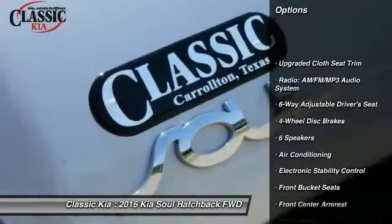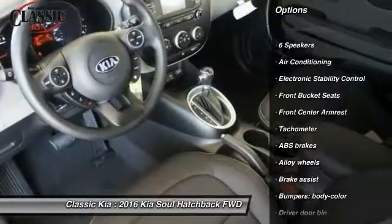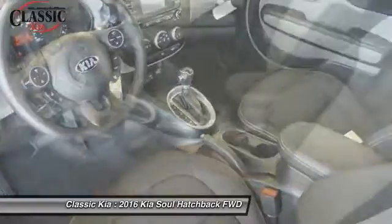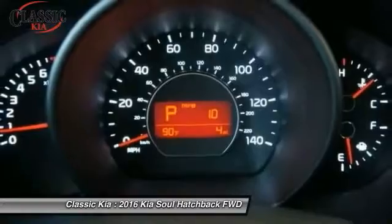Here are some of this vehicle's great options: traction control, dual airbags, power steering, alloy wheels, air conditioning, front four-wheel disc brakes, electronic stability control, rear window defroster, power windows, and trip computer.